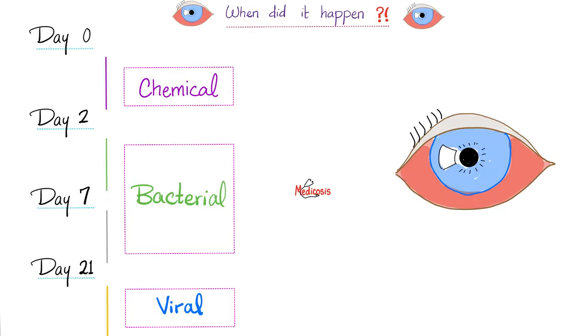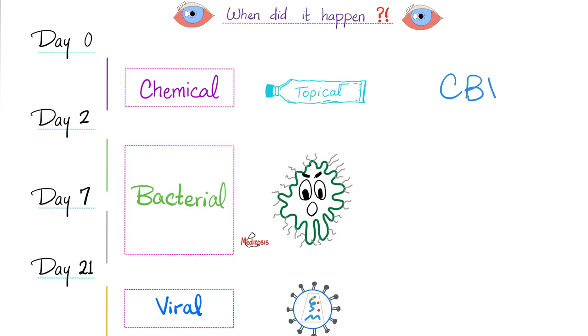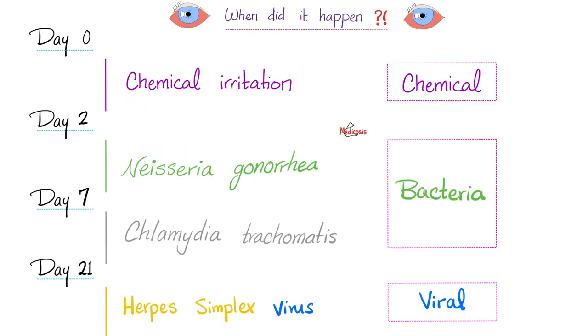When the conjunctivitis happens can give you a clue about the cause. If it happens on day one, it's usually chemical conjunctivitis caused by the ointment or drops given to the baby. If it happens on day two or after, it's usually bacterial. If it happens after 14 to 21 days, it's probably viral. Remember CBV: chemical conjunctivitis, then bacterial, then viral.